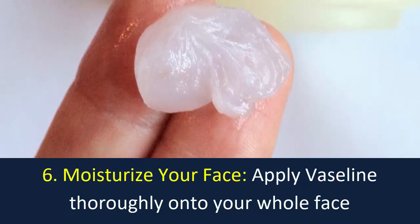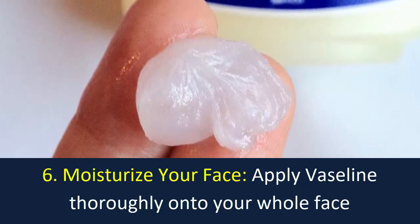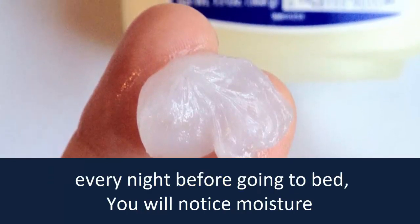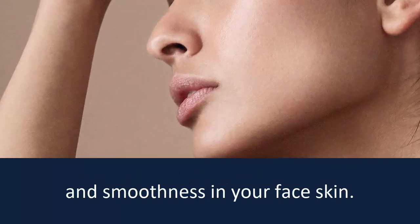Number 6: Moisturize your face. Apply Vaseline thoroughly onto your whole face every night before going to bed. You will notice moisture and smoothness in your face skin.